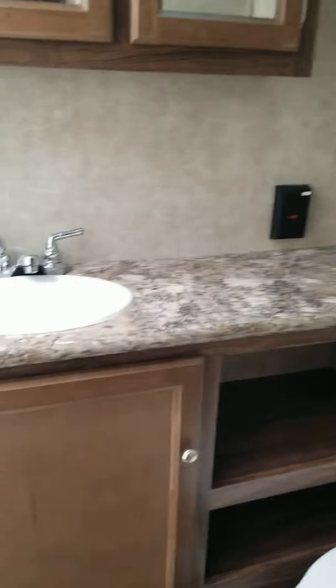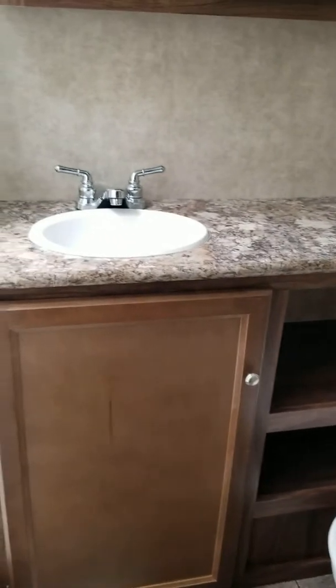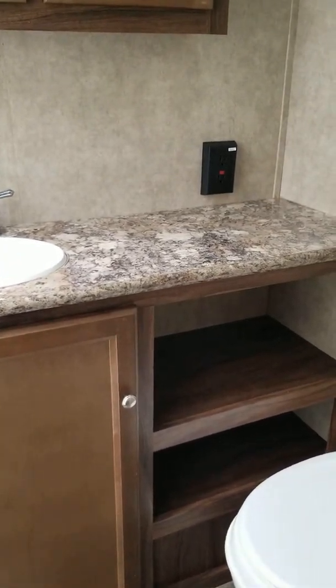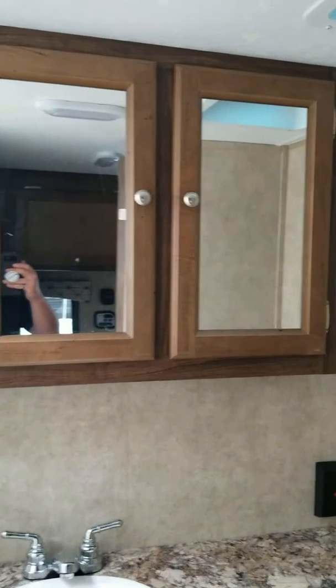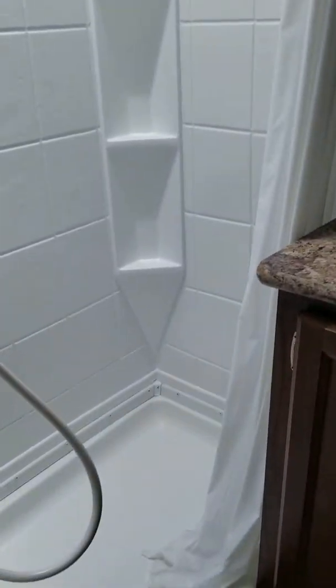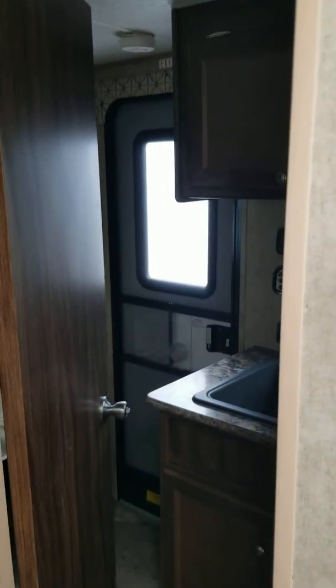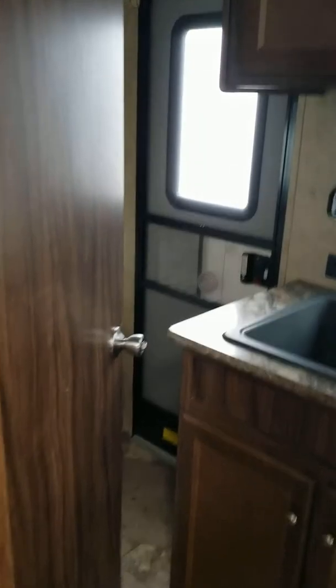And then the restroom here — pretty standard stuff, but good storage. Look at the size of that countertop. For a 25-foot RV to have that much counter space is great. We've got the medicine cabinet, one of those vent fans, and a good-sized shower unit as well. Full surround going up. Step inside — yeah, plenty of room. Probably fits up to about six feet tall in the center.